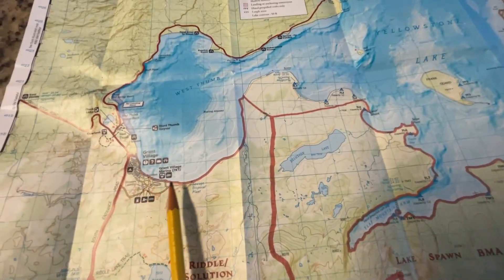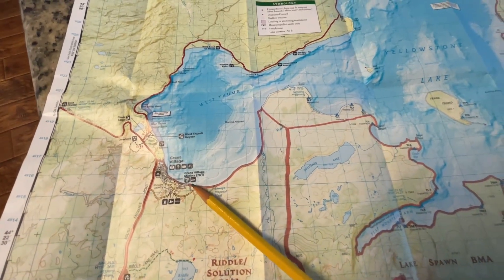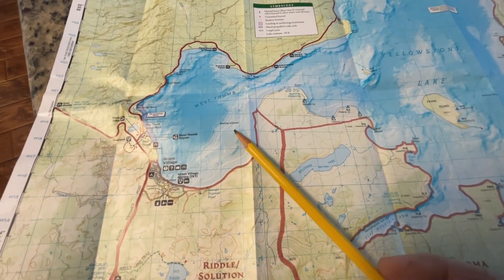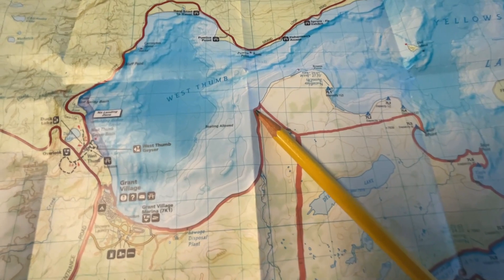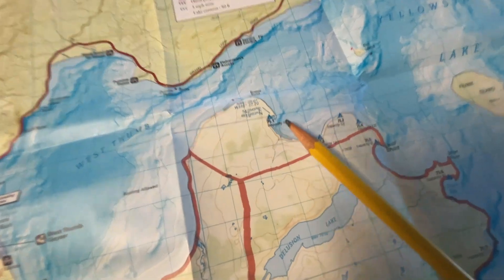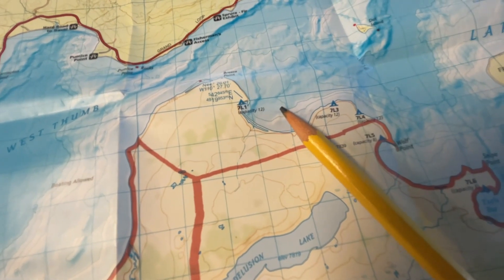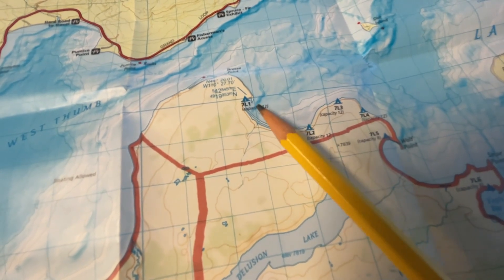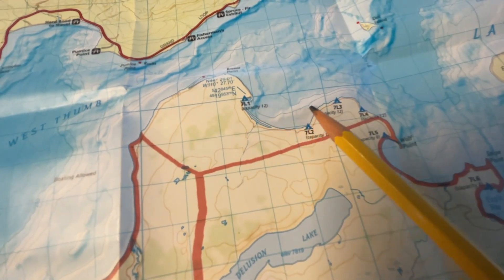We started at Grant's Village at the marina here, and we loaded all our gear into my 16-foot cedar strip canoe. We paddled straight across Grants Bay — the West Thumb — around Breezepoint. Worth mentioning: I believe these squares on the map are a mile. These little bays don't look like much on the map, but you're in like 60–70 foot deep water here, and this is almost two miles across.